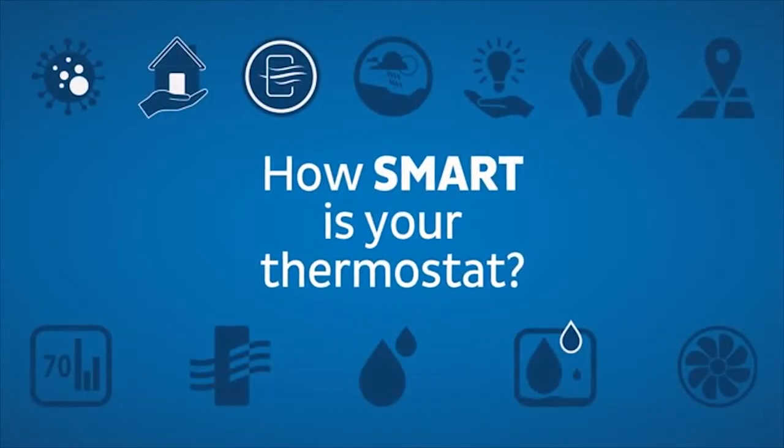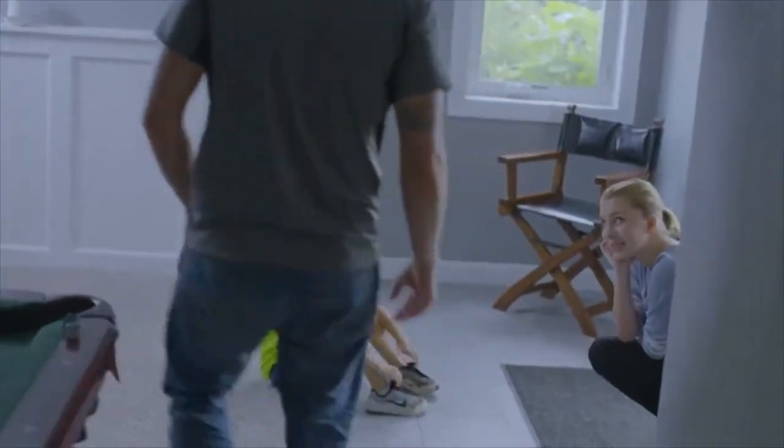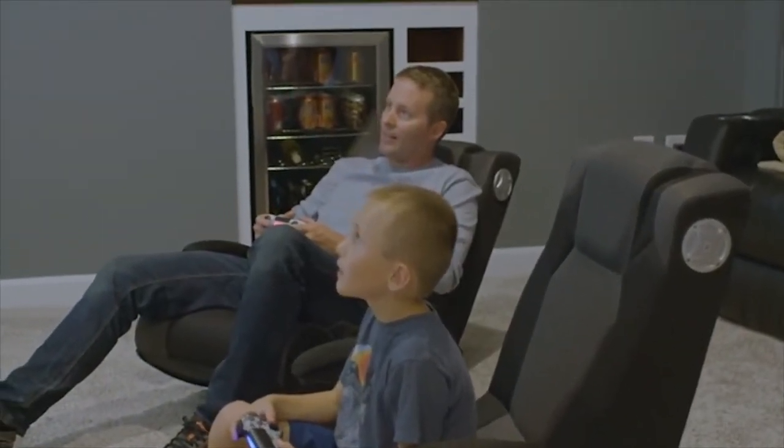We can control a dehumidifier from your thermostat, which can take out moisture in your smelly, icky basement. I remember the house I grew up in — in the summers, my house was so damp and the basement was just moldy and musty. It was so gross, but now I don't feel like I'm walking into a wet house, and my kids want to go down into the basement and play because it's a homey environment.